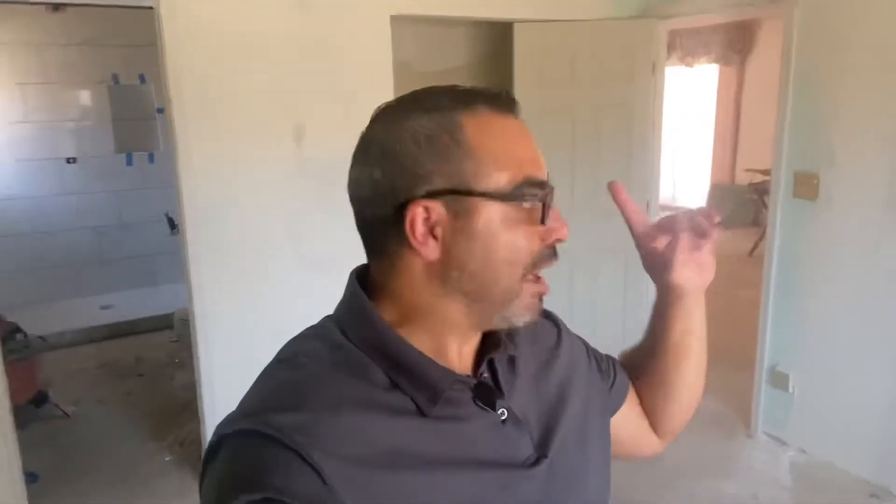Now we're in the master bedroom — remember the wall, bedroom number two is on that side. Look at the closet: remember that big old hole we had? We closed it out. We have a pretty good bedroom here, very excited about this.